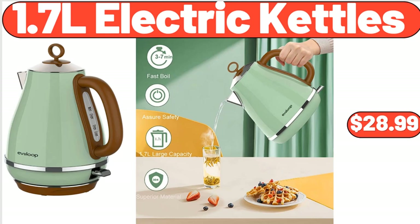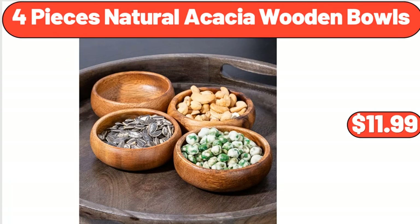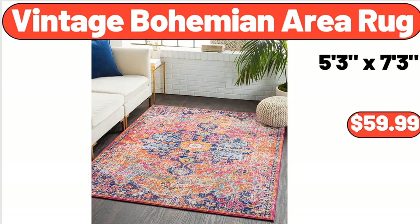1.7L Electric Kettles, $28.99. 4-Piece Natural Acacia Wooden Bowls, $11.99. Vintage Bohemian Area Rug, $59.99.